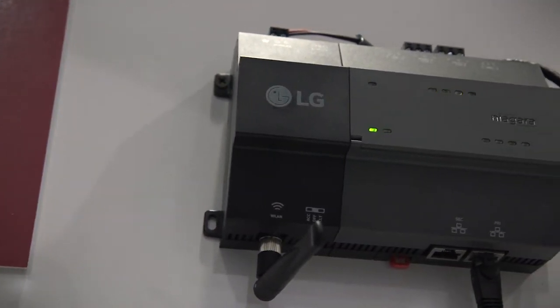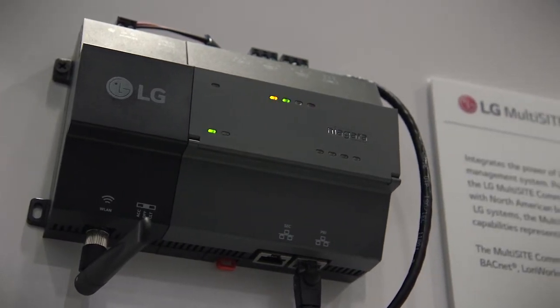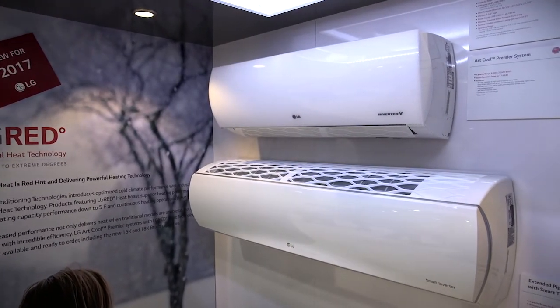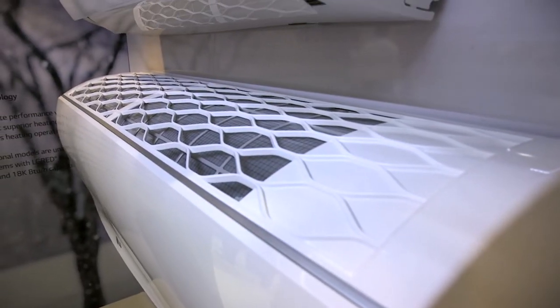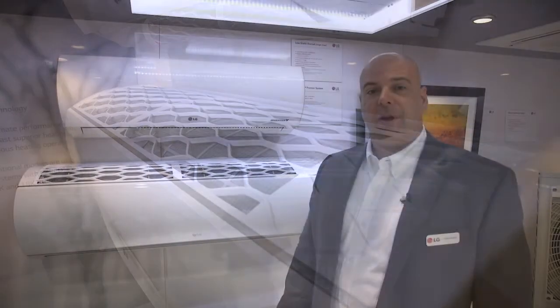The Multi-Site Communications Manager supports a number of protocols, including BACnet, LonWorks, and Fox for ease of connectivity. Here I'd like to introduce our Artcool Premier lineup. These units feature the LG Red powerful heat technology, which is specifically designed for customers in our colder climates. It features an expanded operating range and 100% of rated capacity down to 5 degrees Fahrenheit. Units featuring our LG Red powerful heat technology come with drain pan heaters factory installed standard.